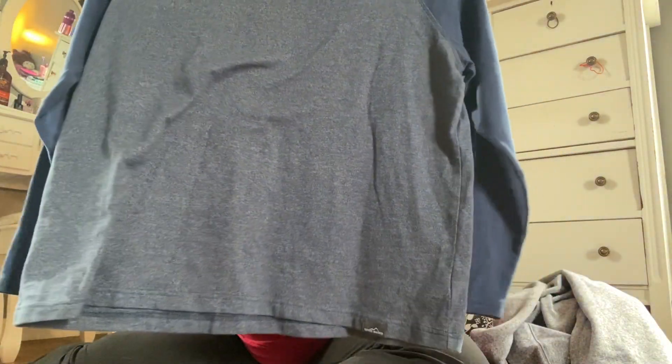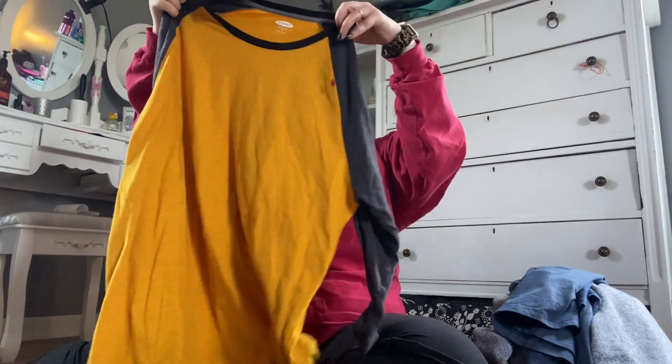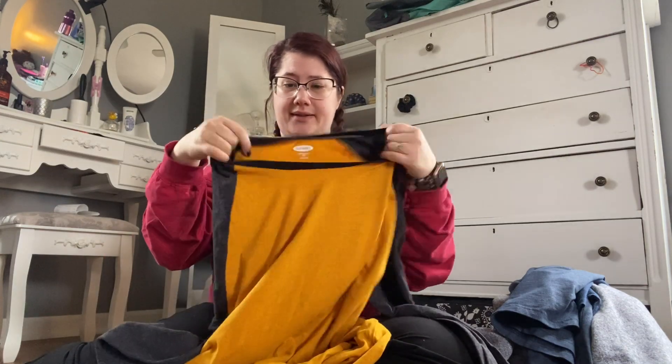I also got this Eddie Bauer raglan tee — I think they're called raglan tees — where the center is a different color than the sleeves and collar. It's a long-sleeve blue one. Then I got an Old Navy raglan long sleeve as well. Since y'all know I'm a Hufflepuff, it's black and gold, so I was like yes! It is super soft — I wish you could feel how soft this is.